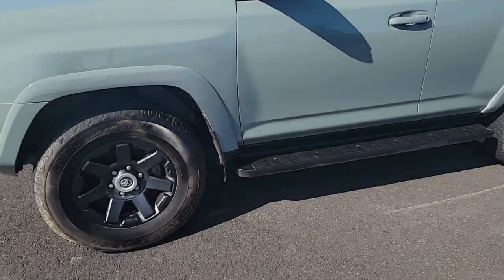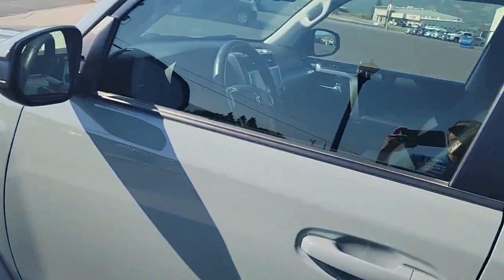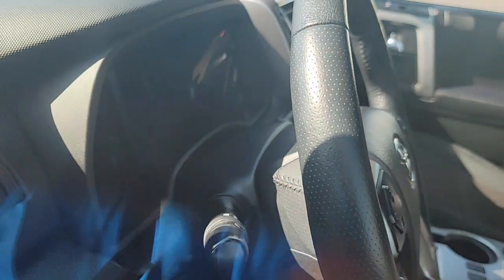You do have the luggage rack on top, running boards on both sides, and nice wheels. I couldn't find the keys. It is a cloth interior, but just so I can show you on the inside.